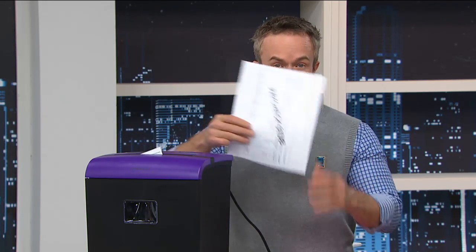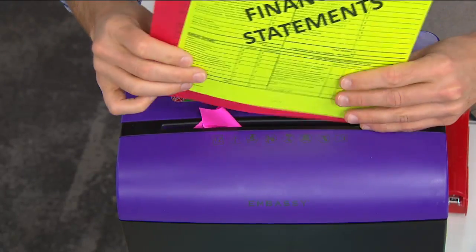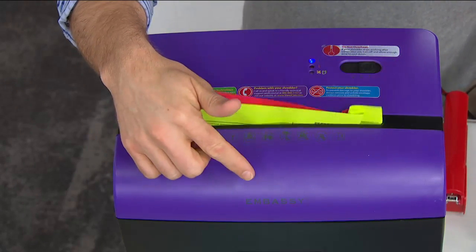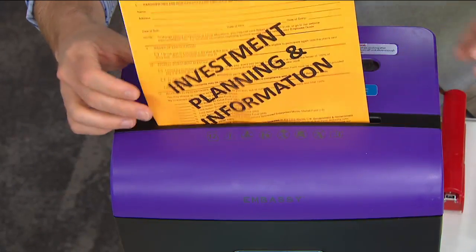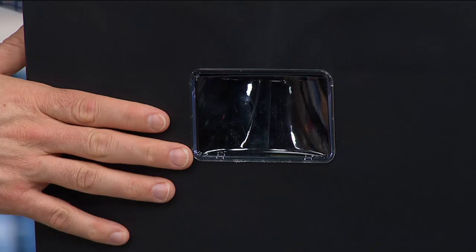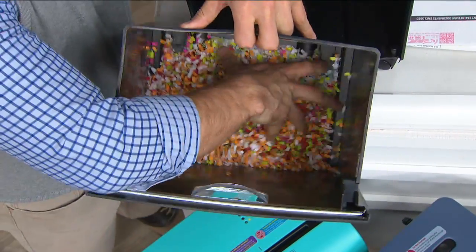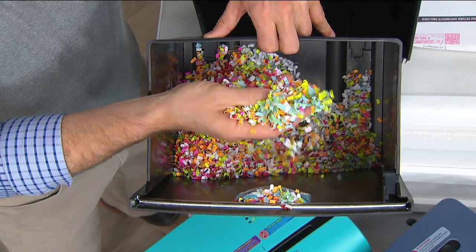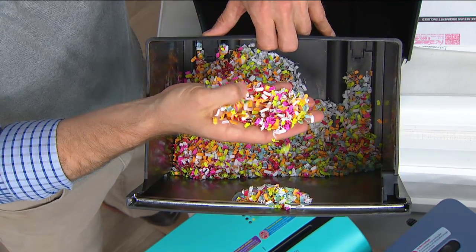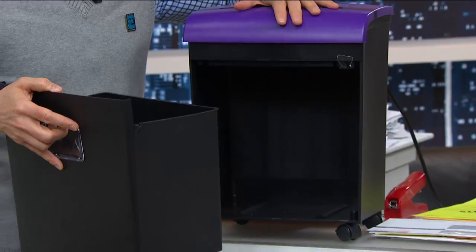Whether it's a paycheck stub or a tax document, that information lying around the house is dangerous. Embassy makes one in four shredders on the market. They've given us fun, fashionable colors, a peekaboo window so we know when it's full, casters so we can roll it under the desk, and a four-gallon pullout bin. Look at the shred inside — this is micro cut. That's the security you're getting, all contained, so you empty the bin and keep your machine.